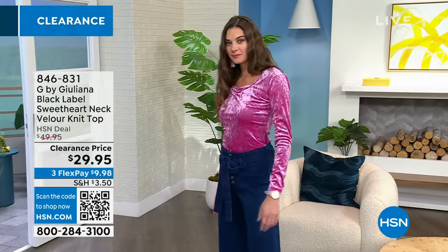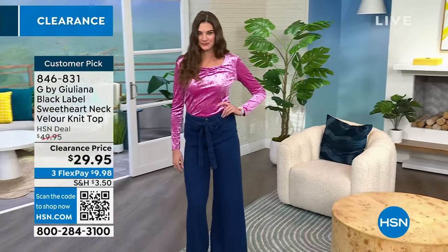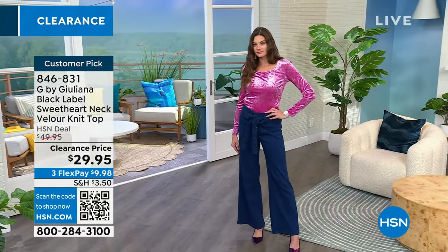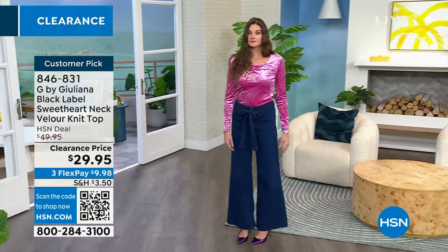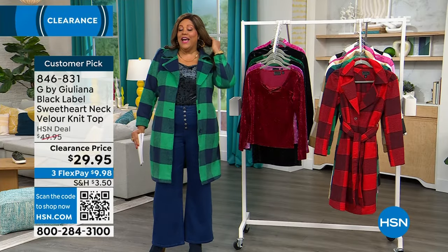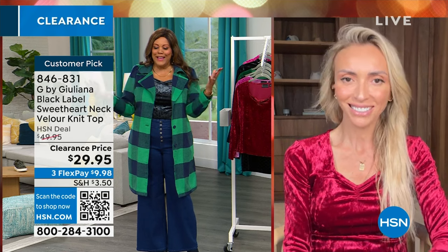Kevin, hang in there with me. My producer's like, go to the top girl. This is the black label sweetheart neckline. I love the neckline on this. It is $29 to get this home. It's a beautiful crushed velour giving you that crushed velvet look, and it's so luxurious. I can't believe we have it for $29 and it's only $9 and some change to get home. So I'm going to bring in Julianna Rancic, who is my fave. She works on the red carpet, hosted E! News. I watched you all the time. I've been to your house in Texas. She's my friend.